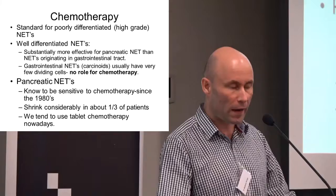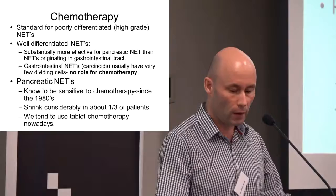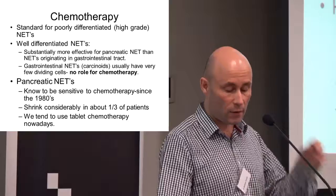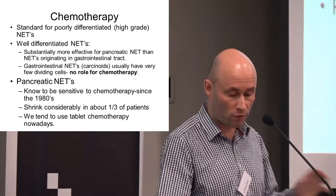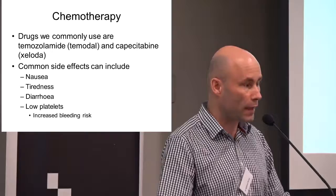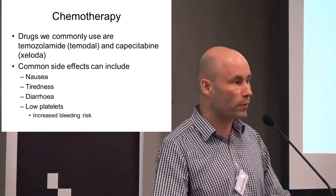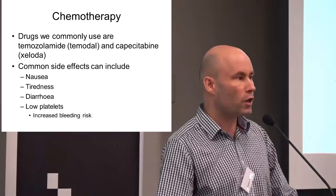Even though many pancreatic NETs are also very low grade and slow-growing, we've known since the 1980s that they can respond extremely well to chemotherapy — to a wide variety of different chemotherapy drugs, with considerable shrinkage in about one-third of patients. Nowadays we tend to use oral chemotherapy more commonly than intravenous, and it tends to be fairly well tolerated. Side effects can include nausea, tiredness, diarrhea, and sometimes a low platelet count which can occasionally increase the risk of bleeding.